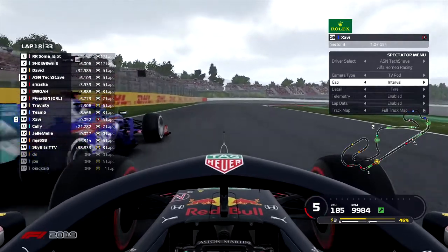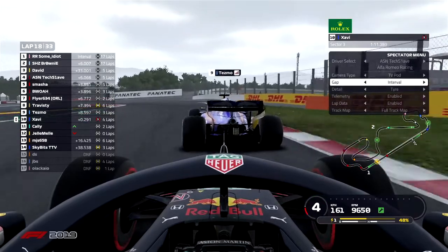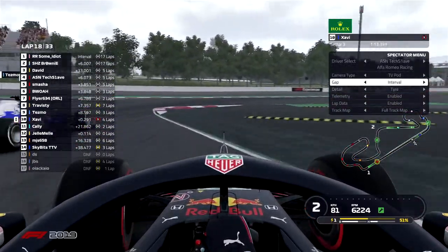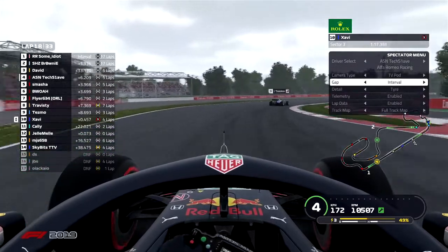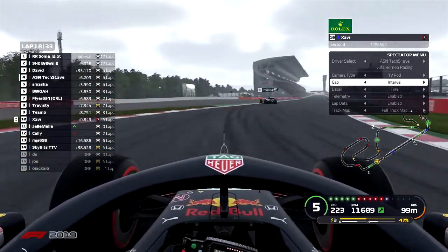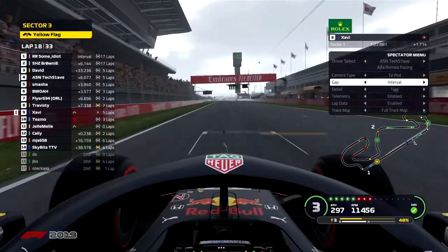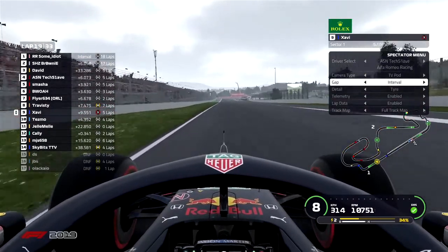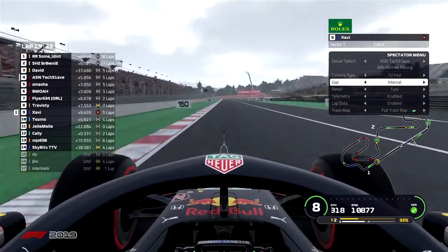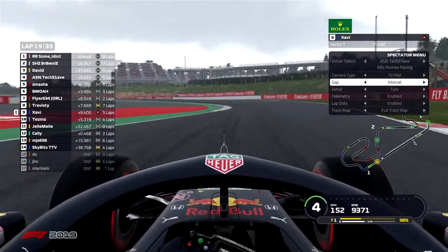Wheel-to-wheel action here coming through sector three — a little lunge from the Toro ahead of the Red Bull through the last couple of turns. Very tight from the Red Bull driver as he almost clips the rear tires of that Toro, losing a little time. And there's a spin from the Toro Rosso! The Toro resets quickly but it's not enough — Zavi goes down the pit straight into turn one and successfully takes a solid P9 position here in the race on lap 19. He is on the soft compound.